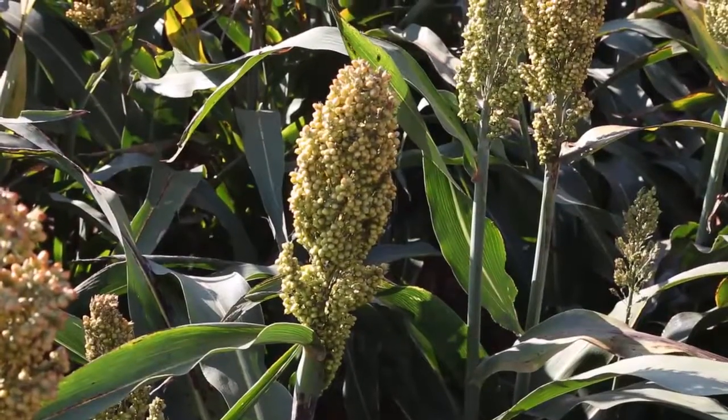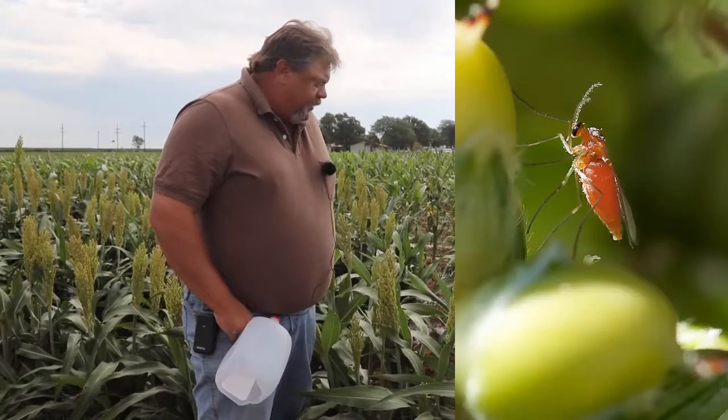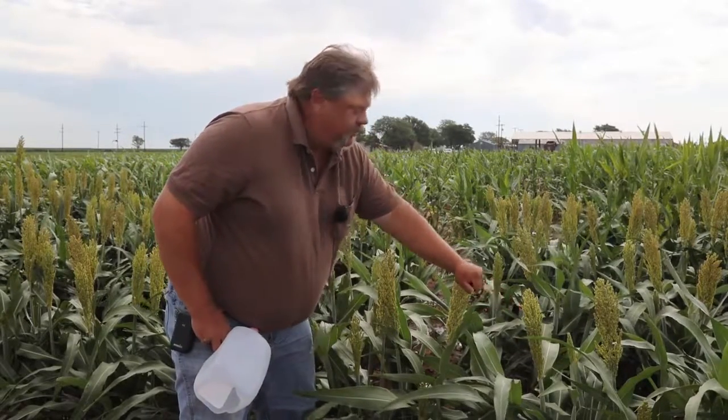Sorghum midges are very, very small, usually red in color. The adults do not feed — they're fairly vestigial. They will lay eggs inside each one of these blooms, which will develop into a grain. They lay an egg inside that bloom only during bloom stage. That maggot will eat that seed from the inside and emerge as an adult later. That adult will only be on the wing for one day — they will mate, find another Johnson grass or sorghum field, and lay eggs in it.